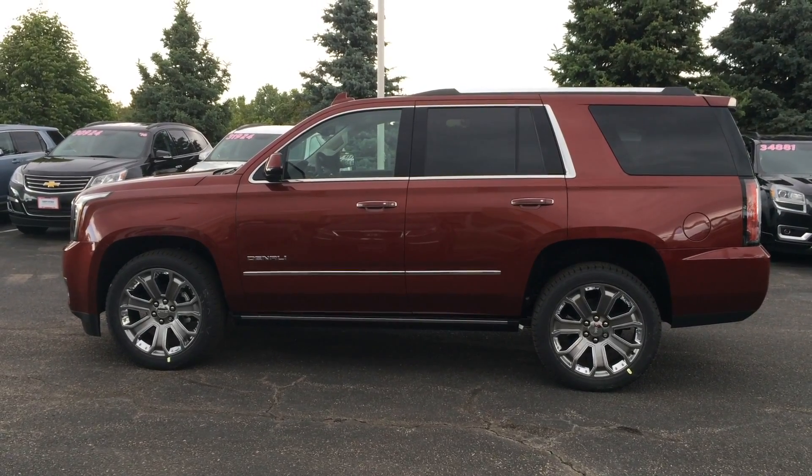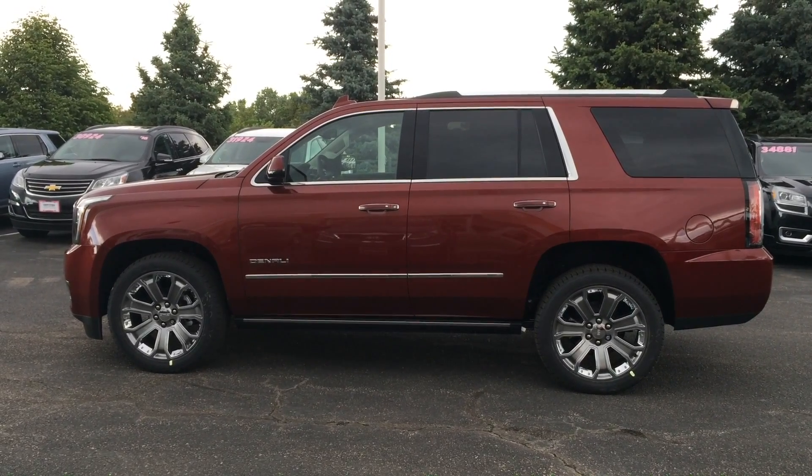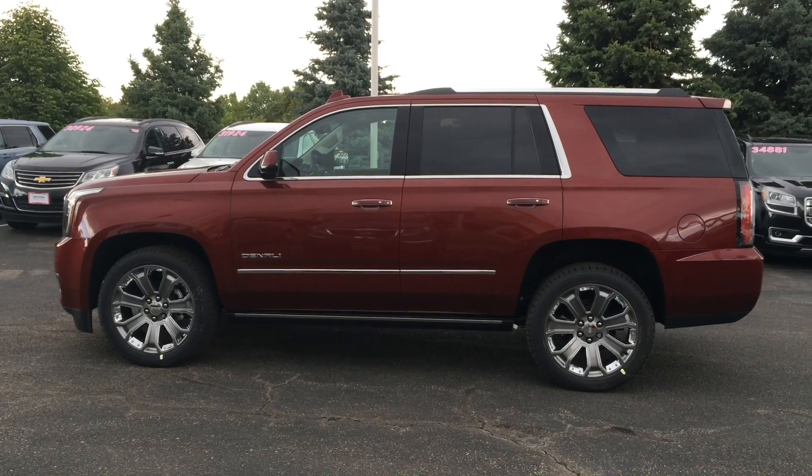Second is the abysmal MPG. It gets 15 city, 21 highway, and 17 combined. I admit it's much better than the previous generation, but I don't think it's quite there yet.